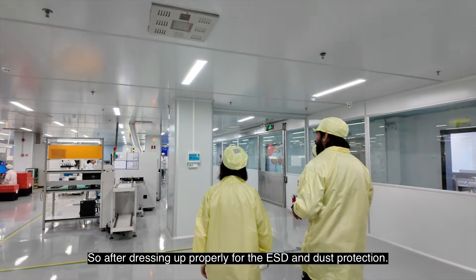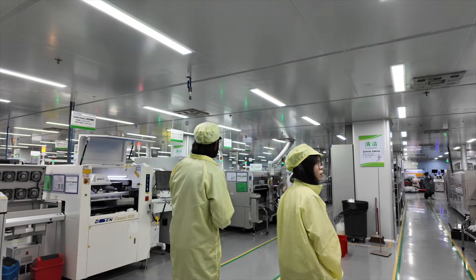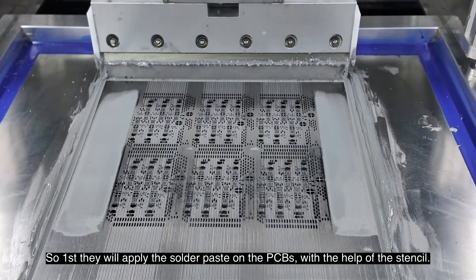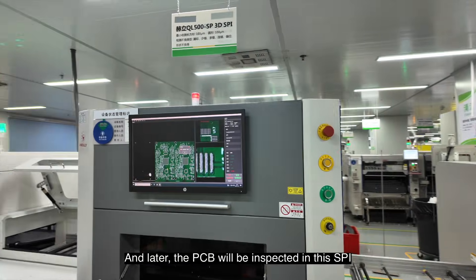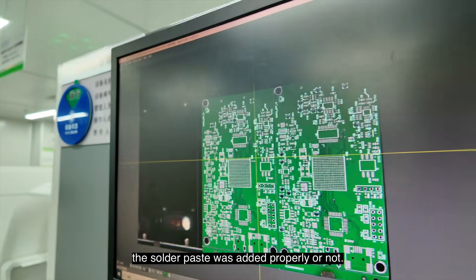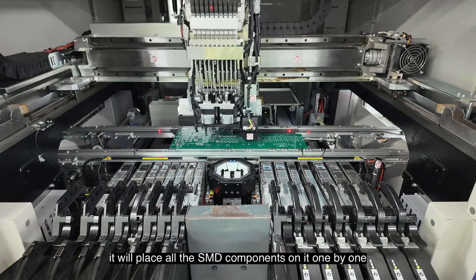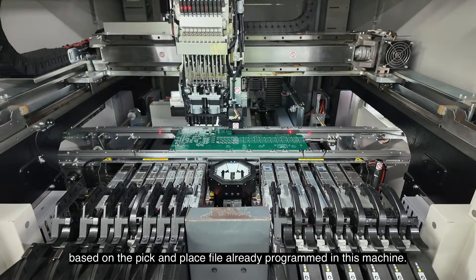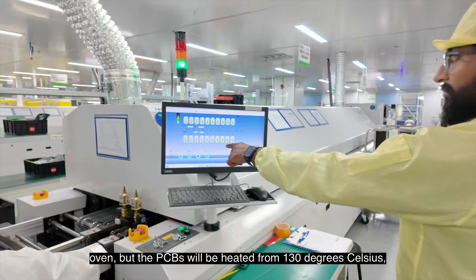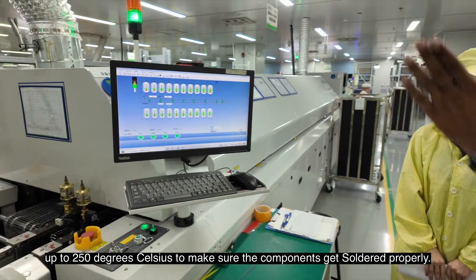After dressing up properly for ESD and dust protection, we went inside the assembly area where they had a lot of assembly machines. First, they apply solder paste onto the PCBs with the help of a stencil. Then the PCB is inspected in the SPI — Solder Paste Inspection — machine to check whether the solder paste was added properly. The PCB then moves to the pick-and-place machine, which places all the SMT components one by one based on the pick-and-place file already programmed in the machine. After all SMT components are placed, the PCBs are sent to the reflow oven, where they are heated from 130°C up to 250°C to ensure the components get soldered properly.